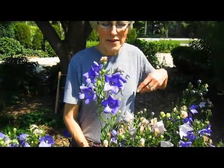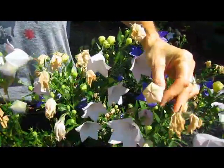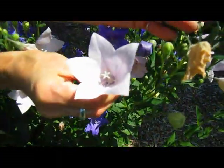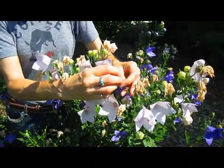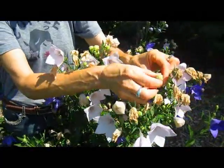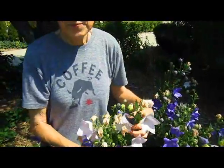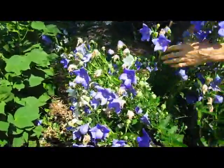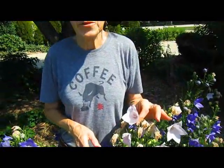These are balloon flowers. They get that name because just before they blossom, they form this little balloon — it looks like a hot air balloon. Here's a white one just ready to pop open. When they pop open, they have an absolutely perfect star shape. Our sons and our grandson cannot help but come along and pop them. You see, it just lets the air out — that won't bother it, it'll still blossom. We started out with blue ones, somewhere along the way got a white one, and now we have pink ones also. So we know the bees have been busy.